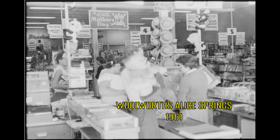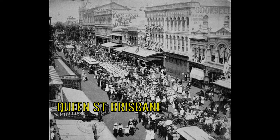Woolworths stores became the first variety store in the world to install receipt-printing cash register machines in 1926. The second Woolworths supermarket was opened on 6 August 1927 on Queen Street, Brisbane.